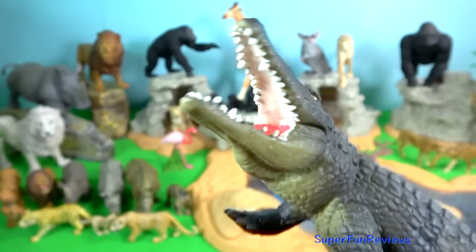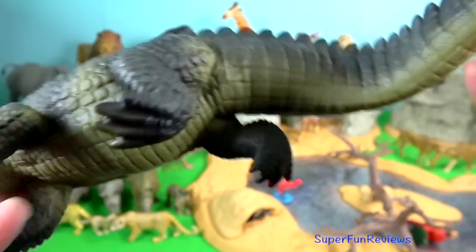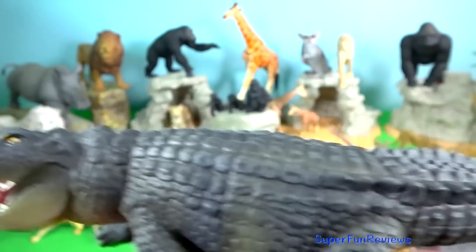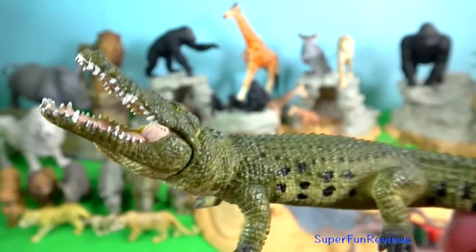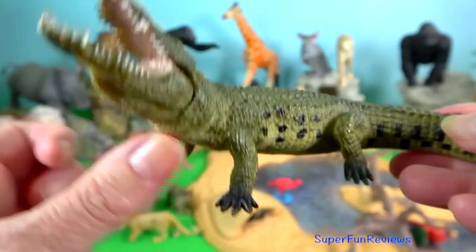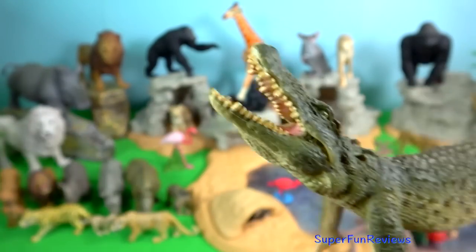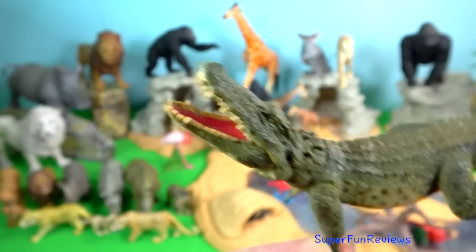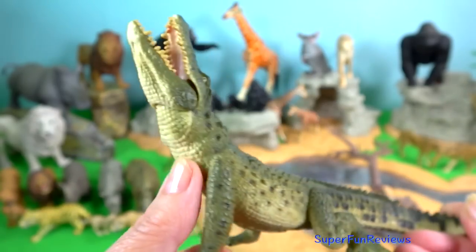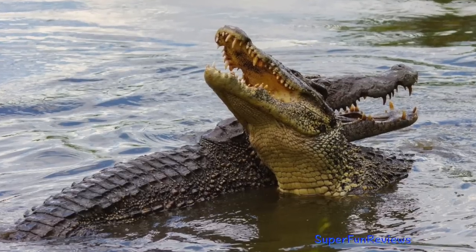Nile crocodile. They are opportunistic apex predators, taking on any animal within their range. They are social animals known to share basking spots and large sources of food including carcasses. This aggressive reptile has been reported to be a major source of human-wildlife conflict in Kenya, responsible for hundreds of human deaths annually. They are agile predators that wait for prey to come well within their attack range, and have an extremely powerful bite with sharp conical teeth that sink into flesh.